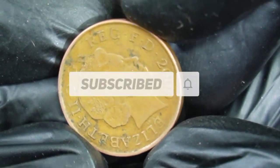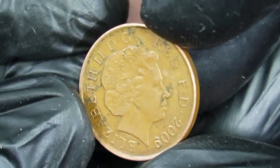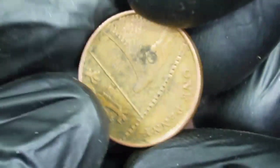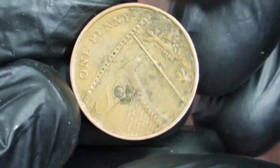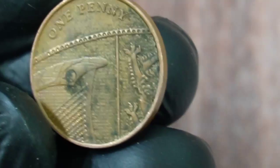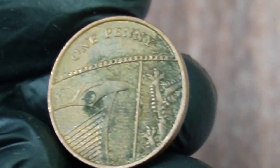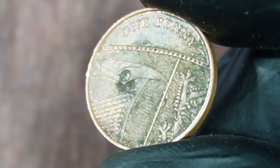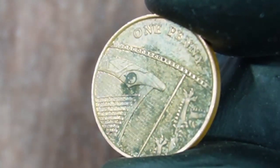On the obverse we see the profile of an older Queen Elizabeth II facing right. This is considered the fourth portrait of her. She is wearing the Girls of Great Britain tiara. The legend runs left and right in Latin, and at the 5 o'clock position are the initials of the obverse engraver. The reverse depicts the left part of the Royal Shield with the face value.